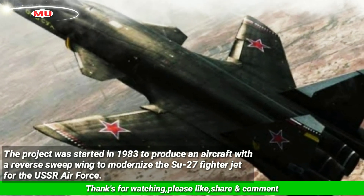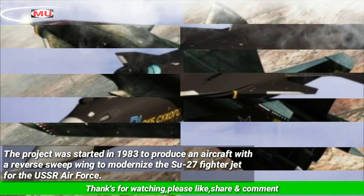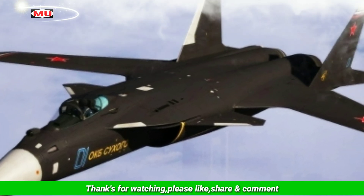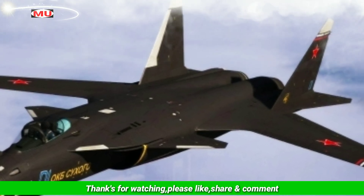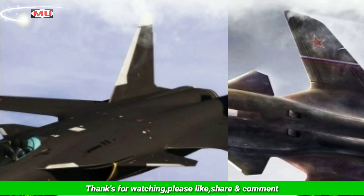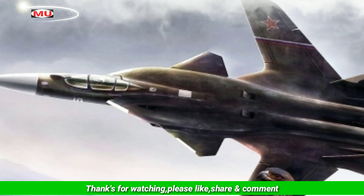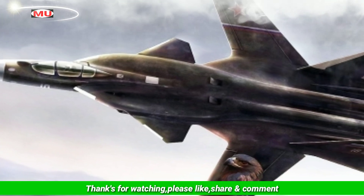The project was started in 1983 to produce an aircraft with a reverse-sweep wing to modernize the Su-27 fighter jet for the USSR Air Force. At the same time, the USSR Navy searched for a new fighter to operate from an aircraft carrier. The fighter was re-designated the Su-27KM, ship modified, but development was halted following the Soviet Union's disintegration. The fighter jet was referred to by several names throughout its development, including S-22, Su-27KM, S-37, and ultimately Su-47.